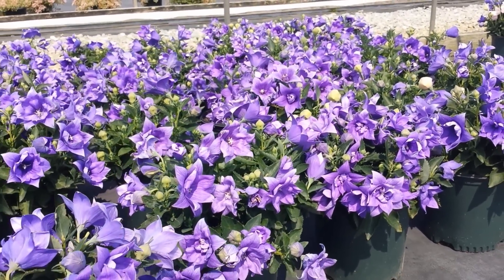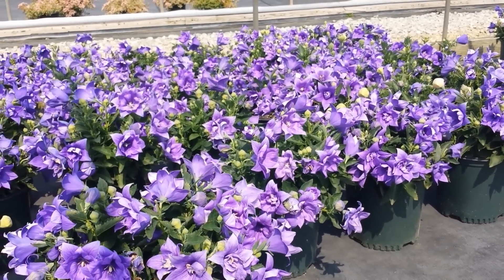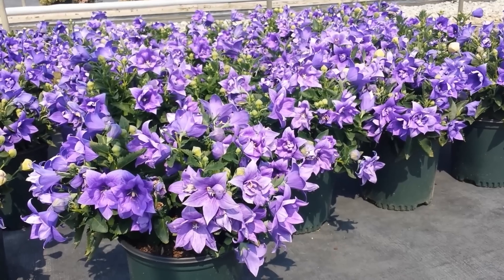Only growing about 8 to 10 inches, it's really nice and compact, and literally covered with lots of flowers during the summer months.